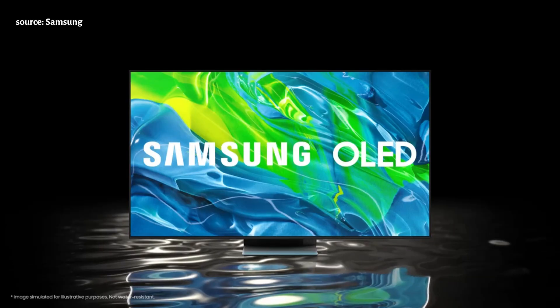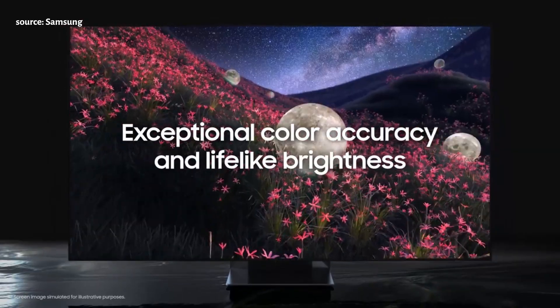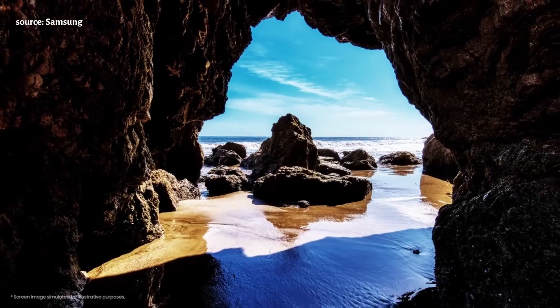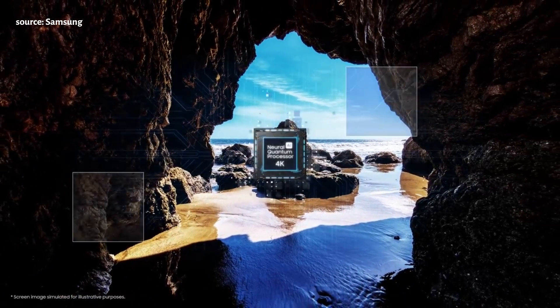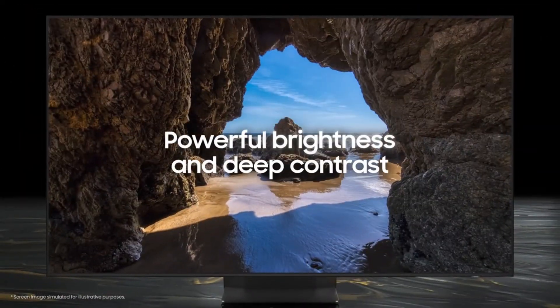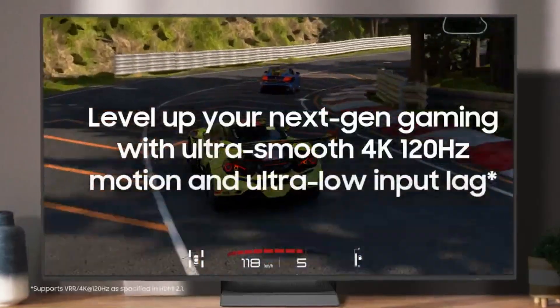The Samsung S95B OLED 4K TV has amazing picture quality when playing 4K YouTube content. It integrates with Alexa and can control other devices, though the remote could be improved. It plays well with Xbox Series X and PC with no input lag, and has impressive sound quality, negating the need for a separate soundbar.